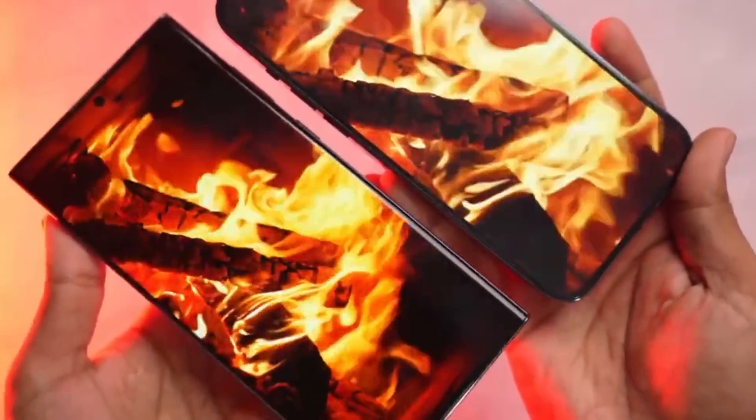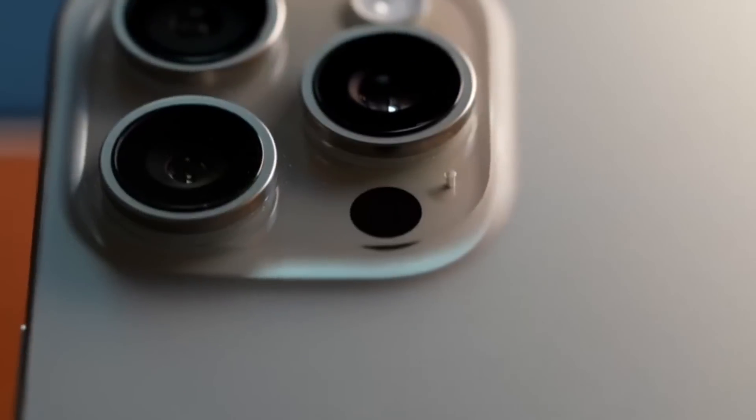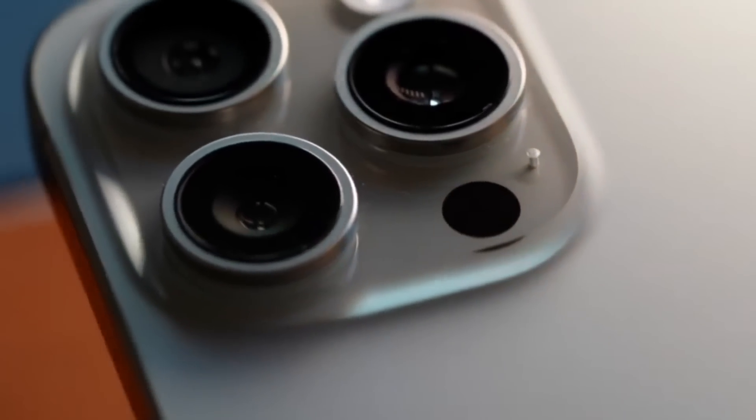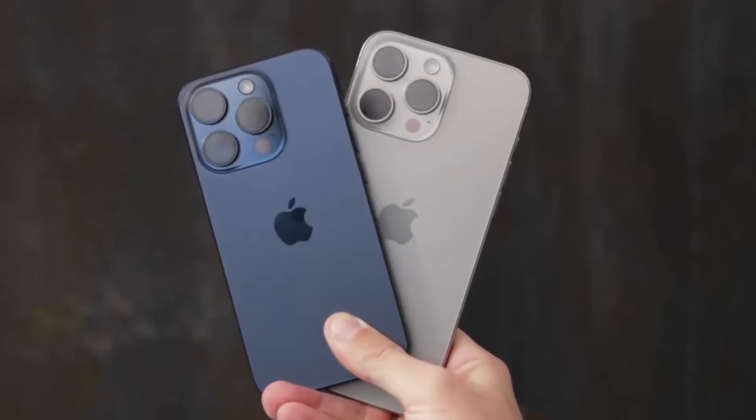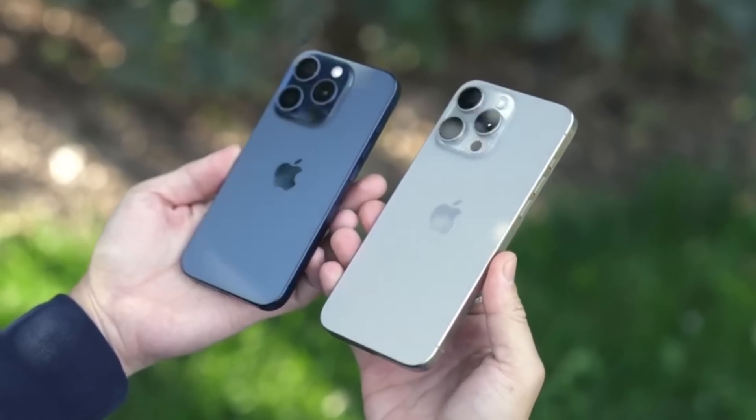The Samsung Galaxy S23 Ultra — it's still a significant improvement. While it's too early for a comprehensive camera review, my initial experiences with the iPhone 15 Pro Max camera have been positive.